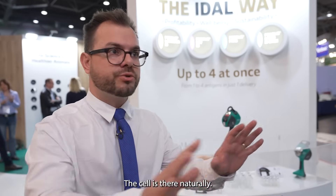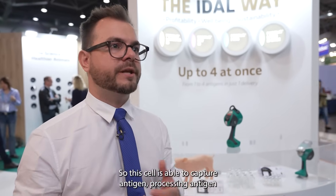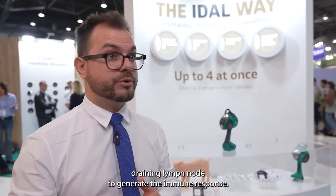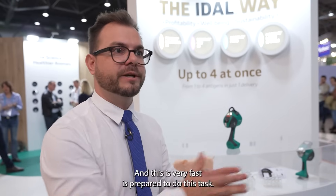The cell is there naturally. So the cell is able to capture antigen, process antigen, and then the cell migrates to the draining lymph node to generate the immune response. And this is very fast — it is prepared to do this task.